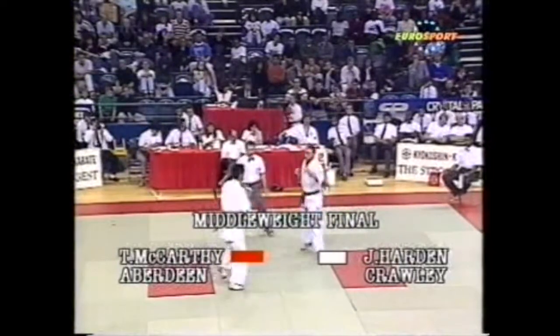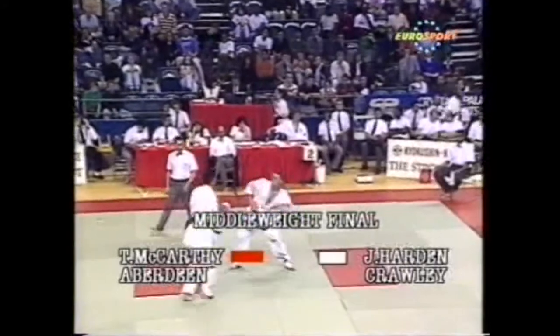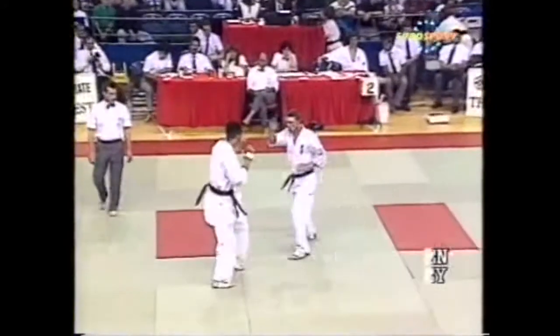Here we are with the final of the middleweights. We've got Tony McCarthy from Aberdeen in red against Joe Harden from Corley.